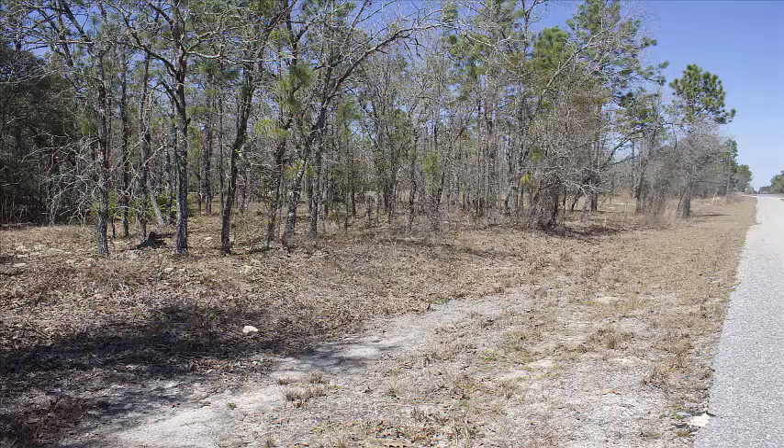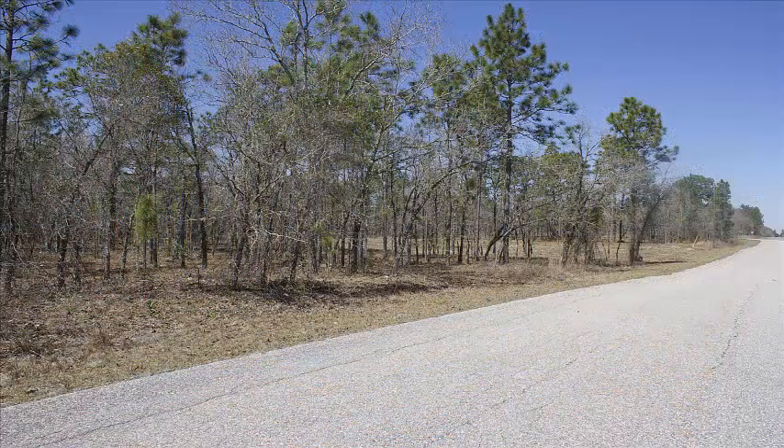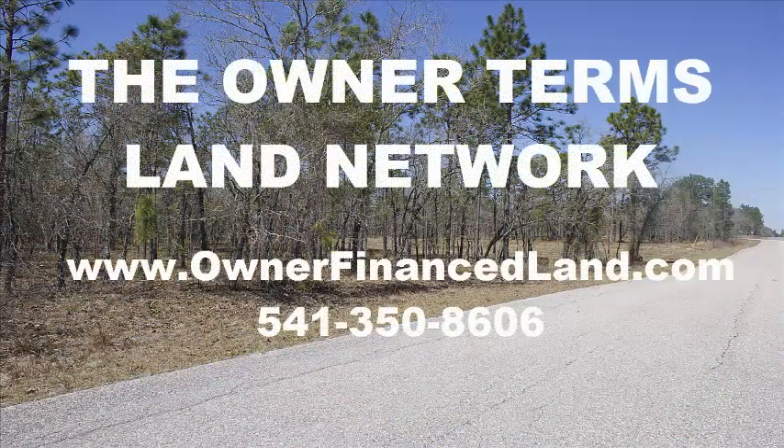Once again, if you'd like to view this property, go to www.ownerfinanceland.com or call us at 541-350-8606. Somebody is probably going to end up with a nice piece of property in Florida, and hopefully it'll be you. This is Jesse signing off from the Owner Terms Land Network — we'll be back again soon with another video for you to check out.